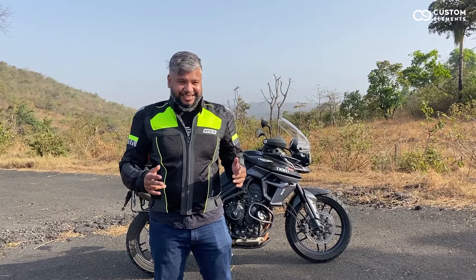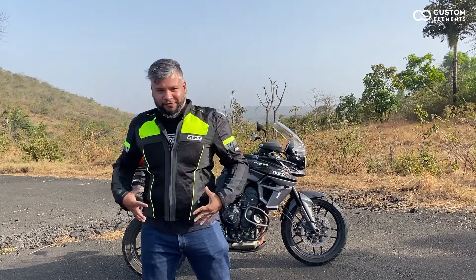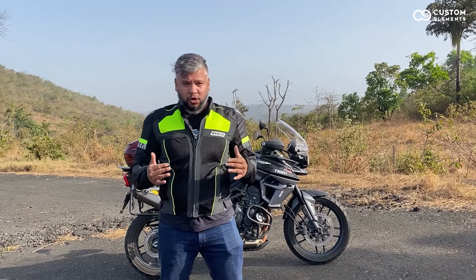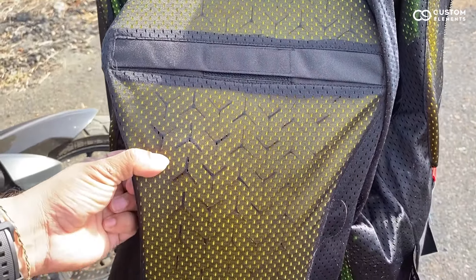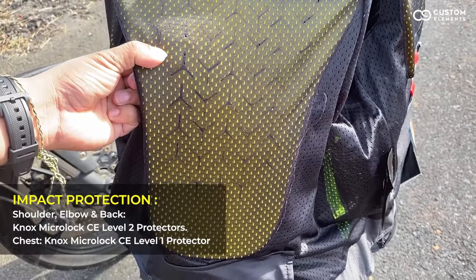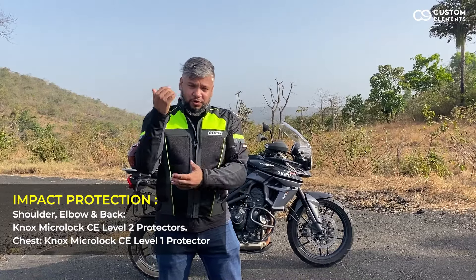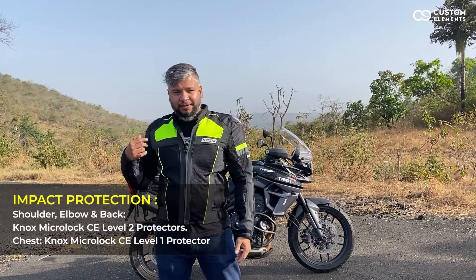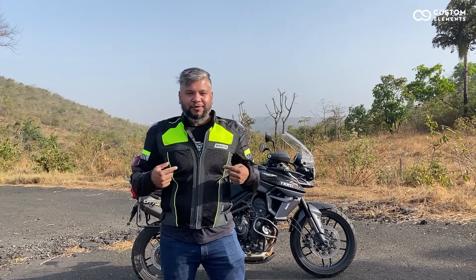This is the favourite part of this jacket at this price point — Rhinox is giving you Nox Smart Soft Armour. Who else or which other brand is giving you this? You have Level 2 on the elbows, on the shoulders, and on the back. But it doesn't end there — Rhinox is also giving you a Level 1 chest protector.